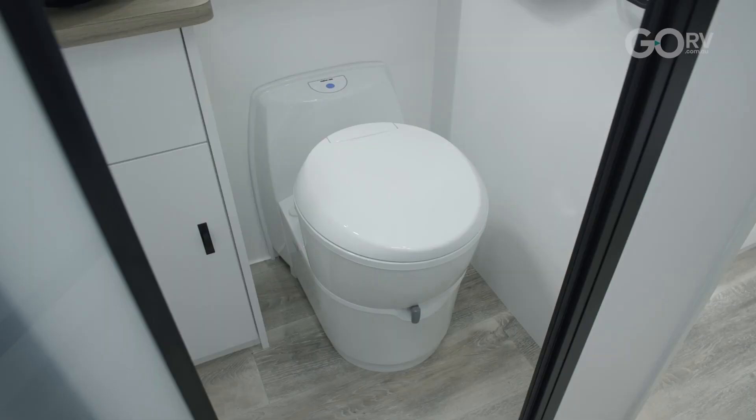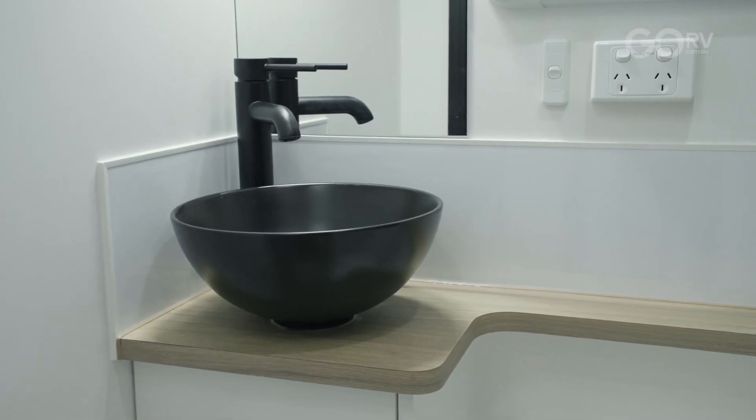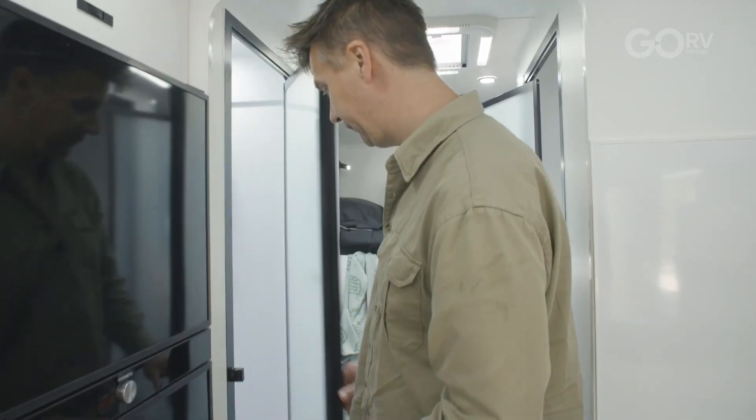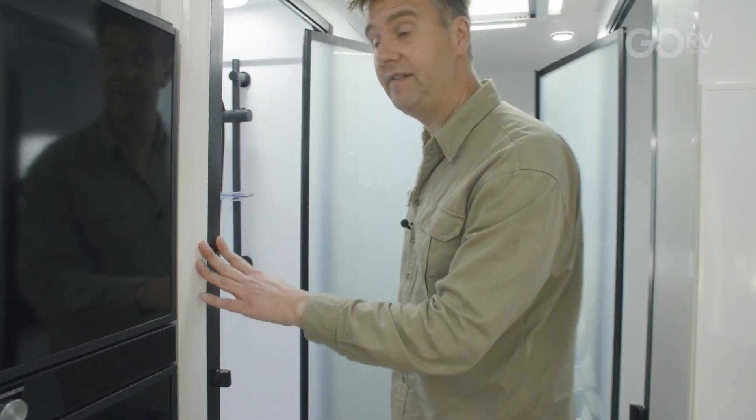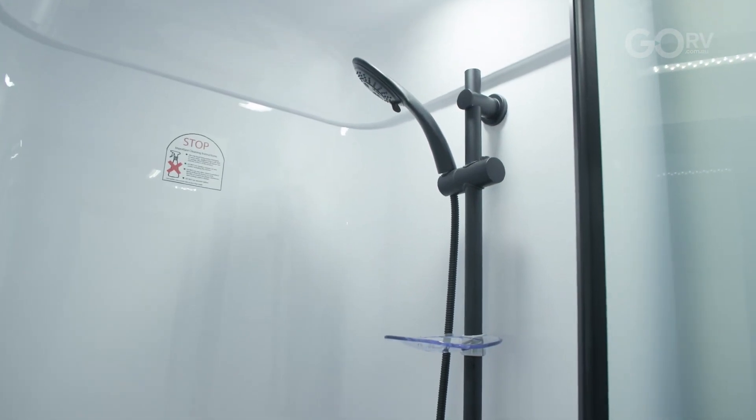Moving forward we have a split bathroom — this is a little bit unusual, not something you would see a lot of on an 18 foot 6 inch caravan. On this side we have a cassette toilet and a small wash basin; I like the fact that we've got the black tapware. While on this side of the caravan we have the full shower — this is a fully moulded shower cubicle made of fibreglass. The fact that there are no joins means it's just not going to leak.